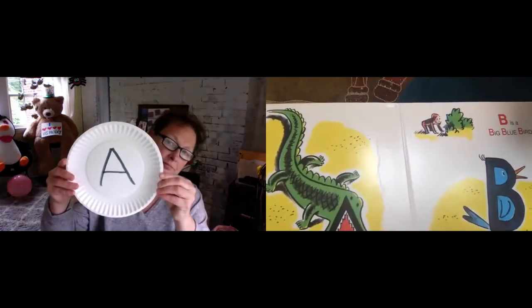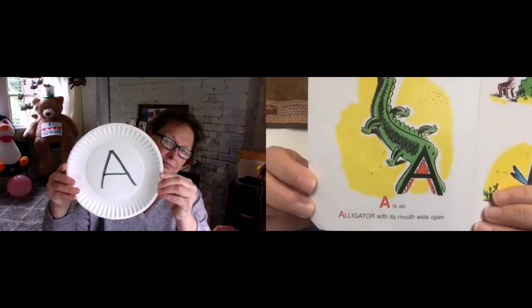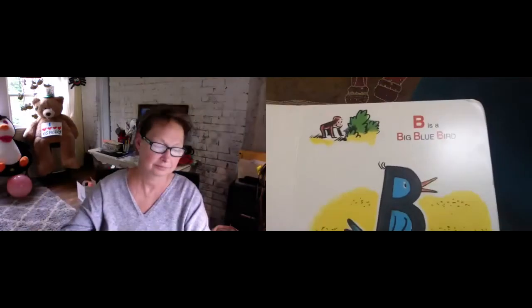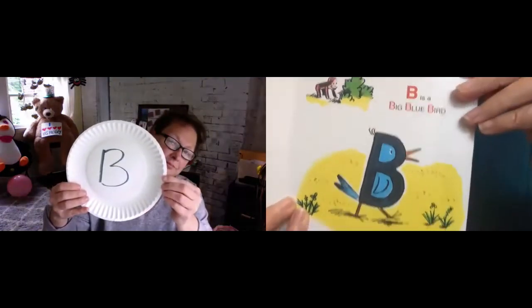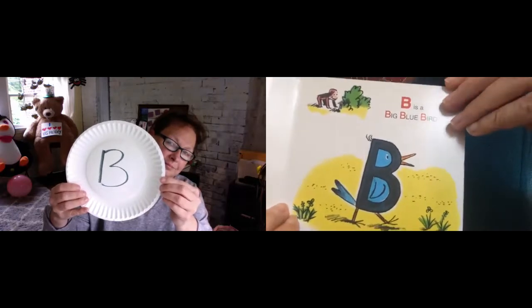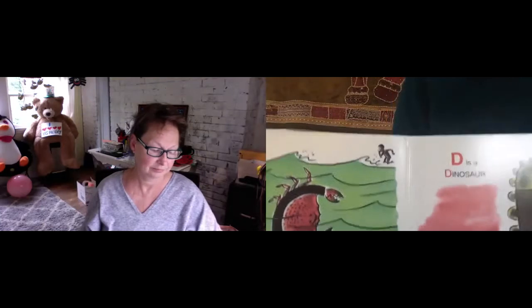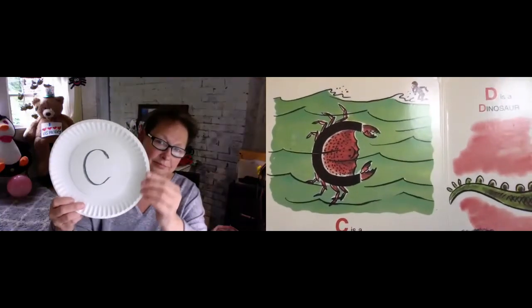Alligator. A is an alligator with his mouth wide open. B is a big blue bird. Big blue bird. C is a crab with two clamping claws.